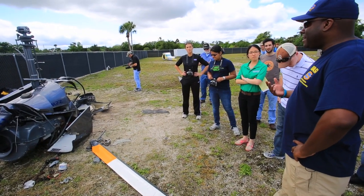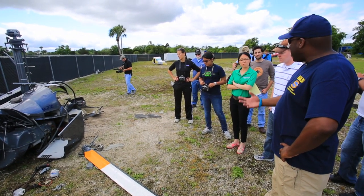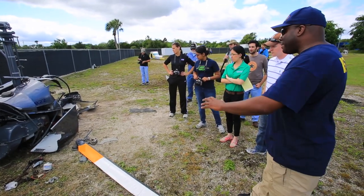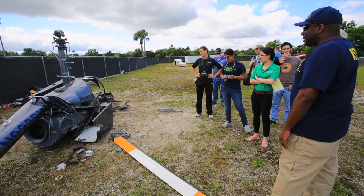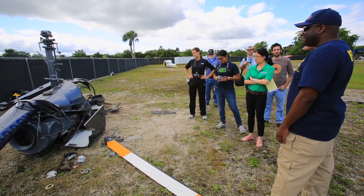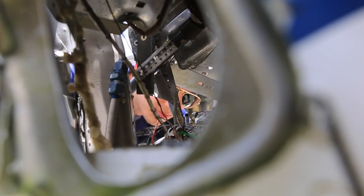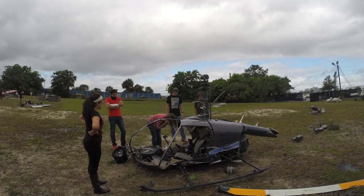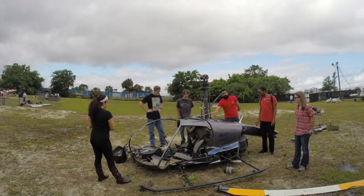Our witnesses reported hearing what sounded like a lawn mower bogging down in tall grass, and then they heard a thud. They got to the crash site and this is what they found. The helicopter was kind of sitting like this — the skids were kind of bowed out. So now your job is to quickly, in about five minutes, using the evidence that we have here, try to explain why this helicopter crashed. This is a really wonderful hands-on tool where students physically get to come outside in a non-classroom environment and practice the various techniques of aircraft accident investigation.